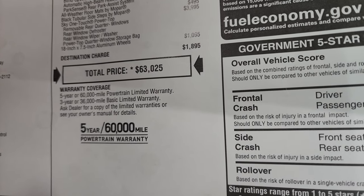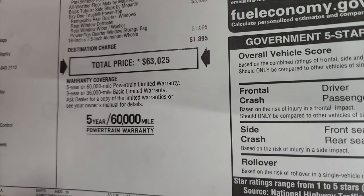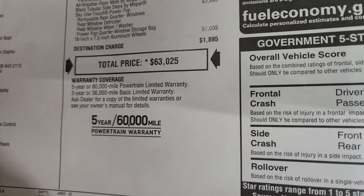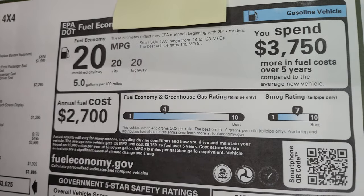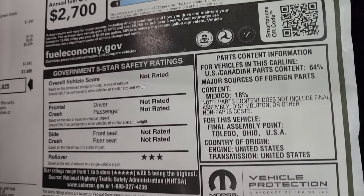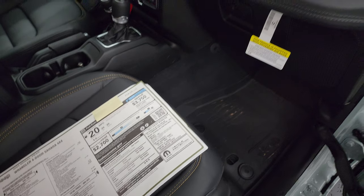$63,025 is the total MSRP on this Jeep. If you want rebates, incentives, and pricing, there's a link to our website in the upper right part of the screen and in the description below. If the title says sold, this one is sold; if it doesn't, there's a good chance it's still available. Warranty is 3-year/36,000 bumper-to-bumper and 5-year/60,000 powertrain. Fuel economy is 20/20/20. The only safety rating at the moment is a 3-star rollover — other ratings will probably come soon.